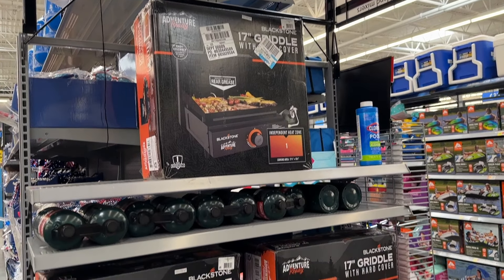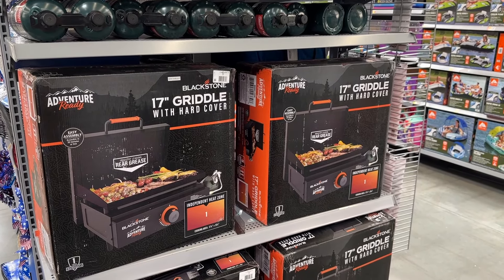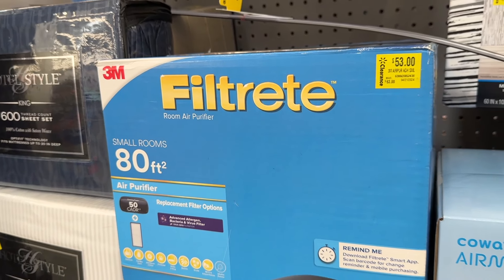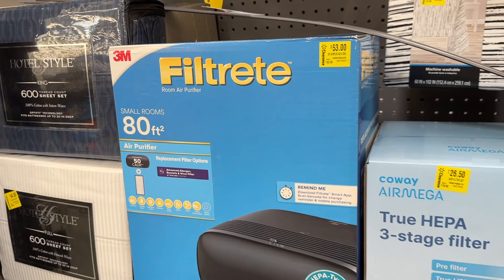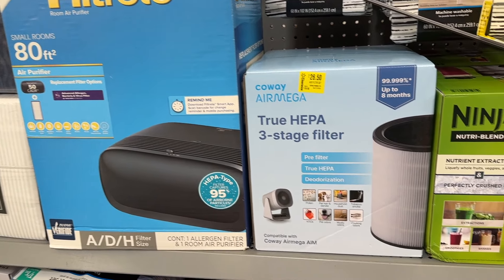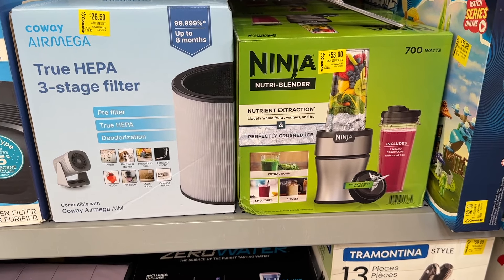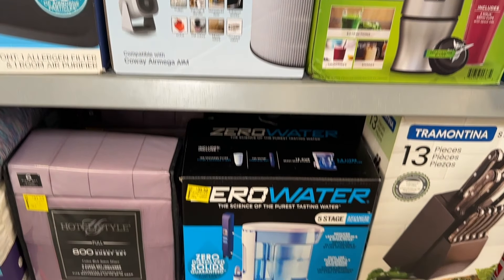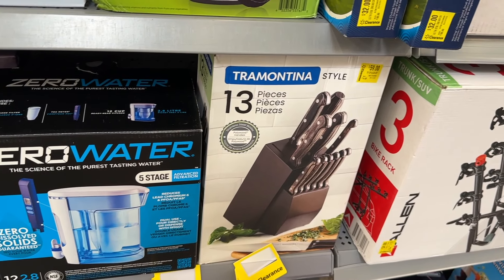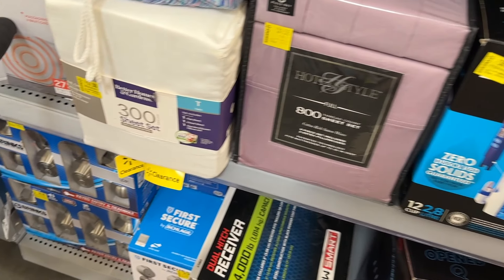We also saw some decent deals on some of these 17-inch Blackstone griddles. These are a lot of fun just grilling outside. There were also some deals going on with this air purifier — I've seen a lot of good things about these purifiers in different areas around your house. We also have the Ninja Blender and a few other fun items on sale, plus some knives and a purifier drink.